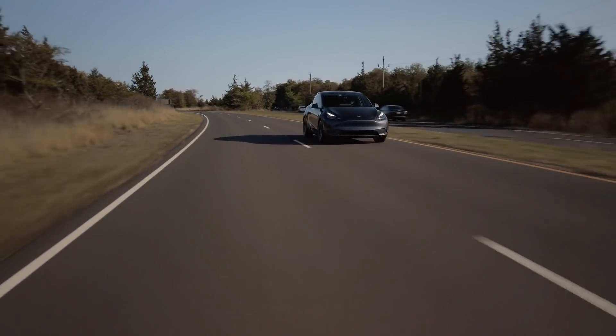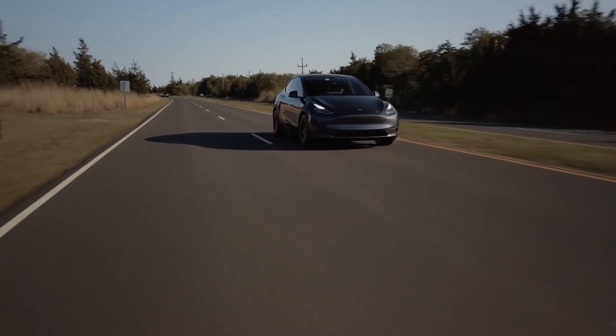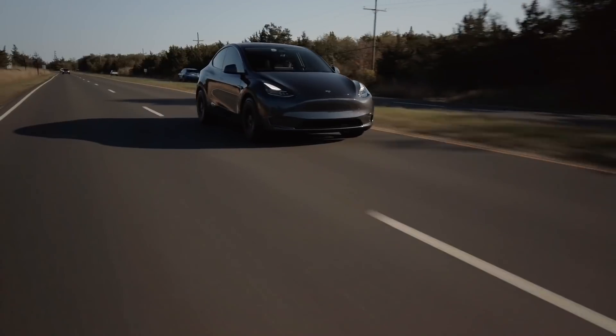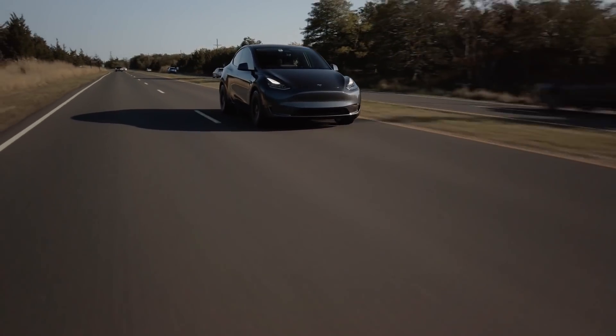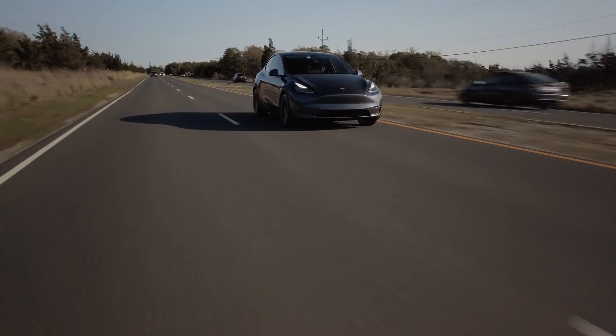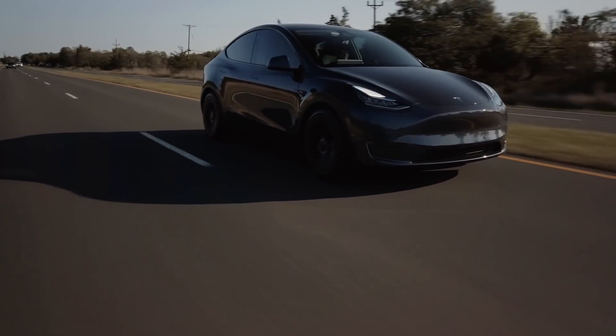As for rendering LiDAR sensors on autonomous vehicles obsolete, if Tesla is able to achieve full autonomy in the somewhat near future with Tesla Vision alone, it wouldn't make sense for car manufacturers to include bulky and expensive LiDAR sensors on their vehicles anymore. If Tesla proves that vision-based systems alone can achieve safe full self-driving vehicles, the LiDAR sensor, at least on autonomous vehicles, will go the way of the VCR and will no longer be necessary.